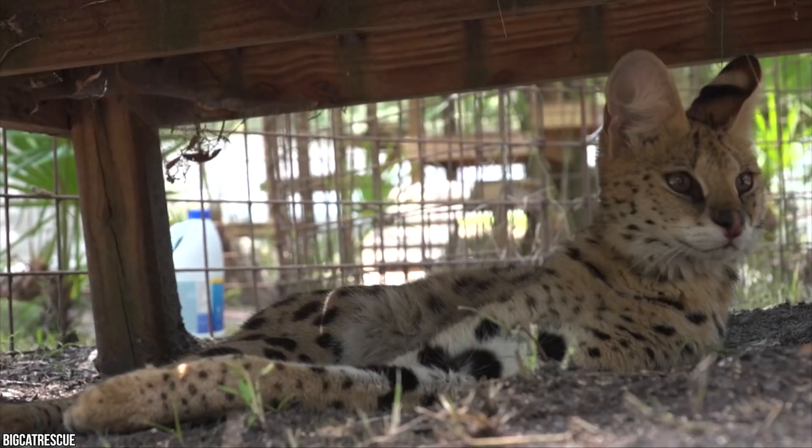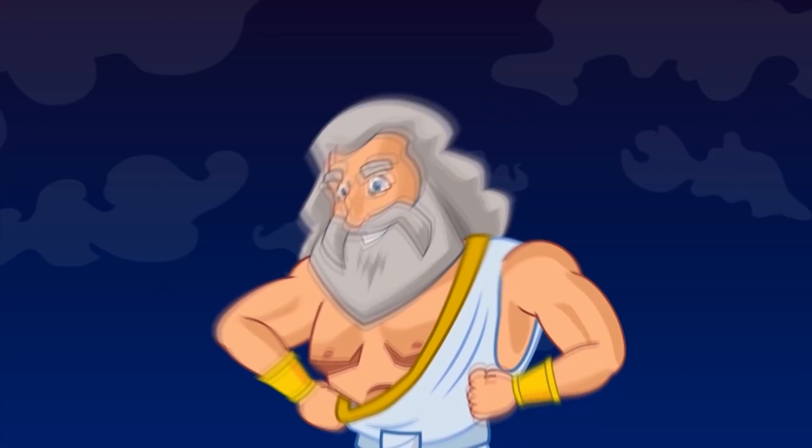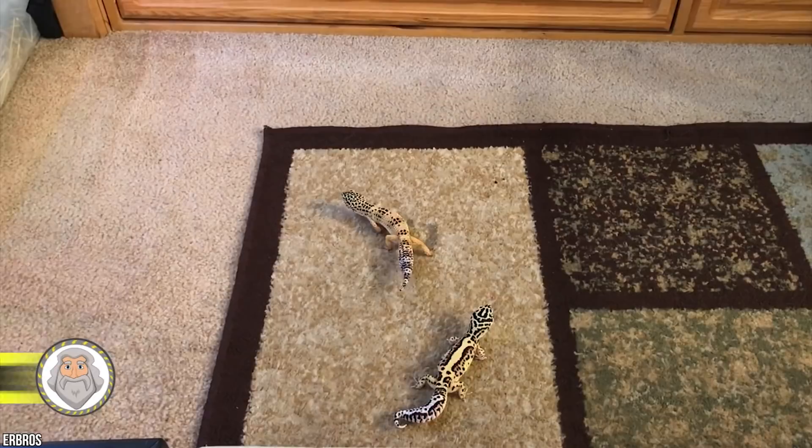In ancient Egypt, the serval was an exotic import from sub-Saharan Africa, frequently depicted in Egyptian art as a gift or trade object from Nubia. Serval cats are considered wild animals, and there are many restrictions surrounding their ownership in several U.S. states and other countries.